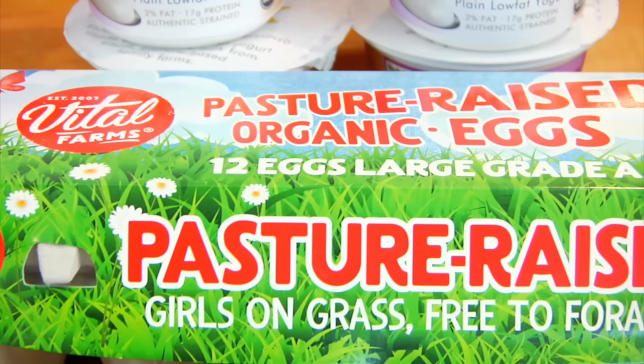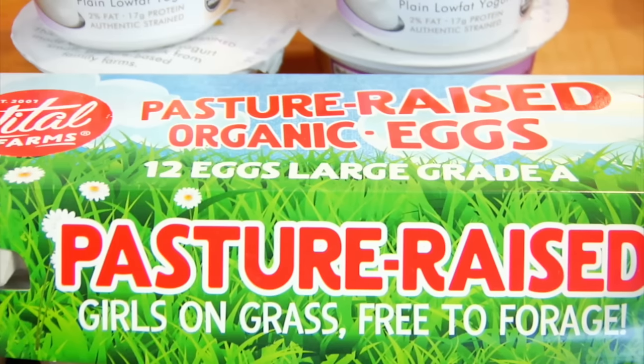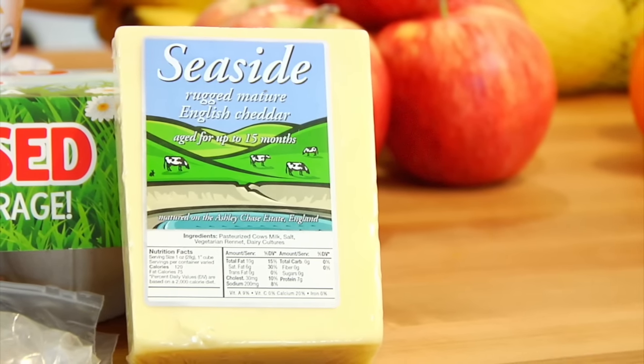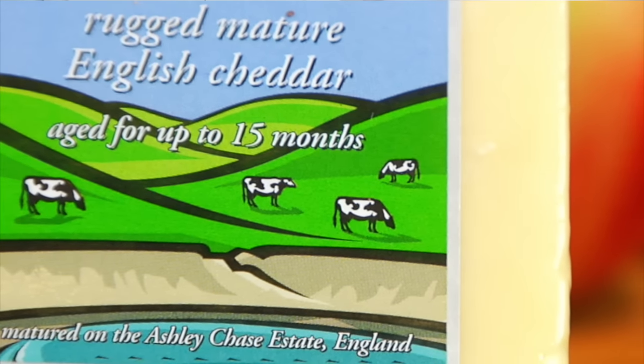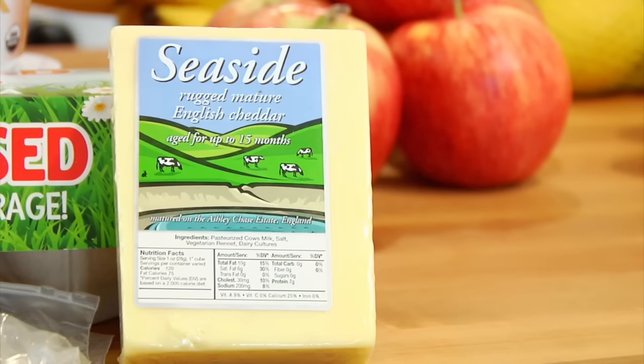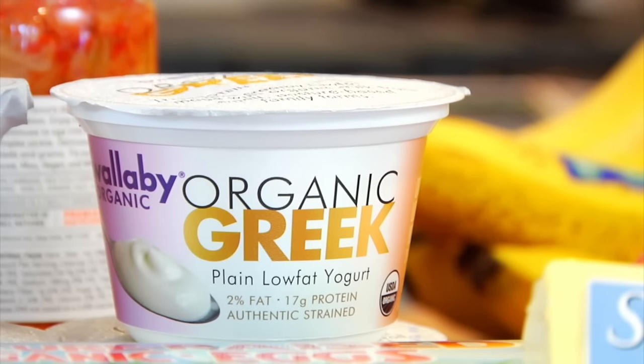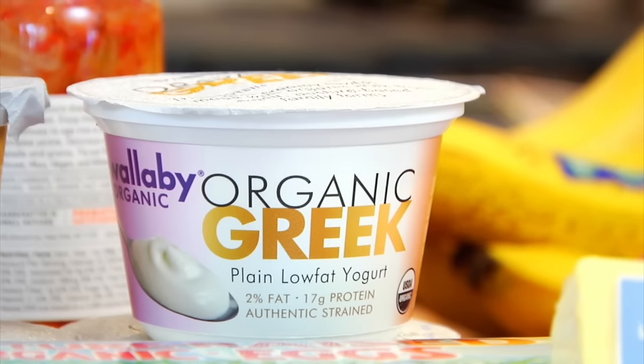Next up, I have my pastured raised organic eggs. I also bought a little package of cheddar cheese — we'll cut that up and eat it with apples as a snack, or give the kids veggies, apples, cheese, and maybe some crackers after school. I also bought a little bit of turkey, just for easy sandwiches and lunch boxes. And in the back here we have our organic Greek yogurt — it's 2%, and I tend to go 2% or full fat, but by all means do what you fancy.